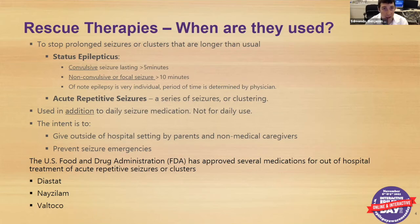The FDA has approved multiple medications for this. For the longest time, we just had Diastat available for rescue medications. But in the last two years, both Nasolam and Valtoco have been approved as intranasal medications, which we'll talk about more.